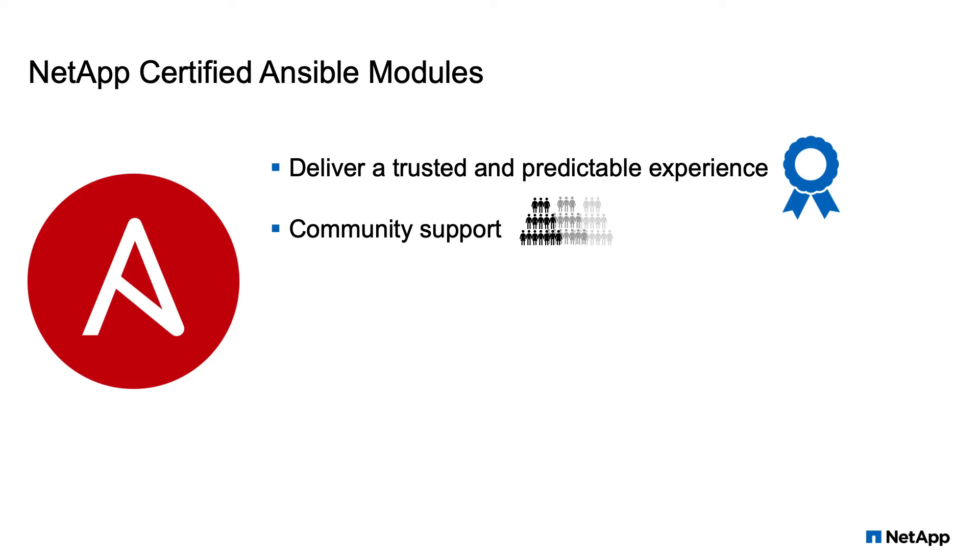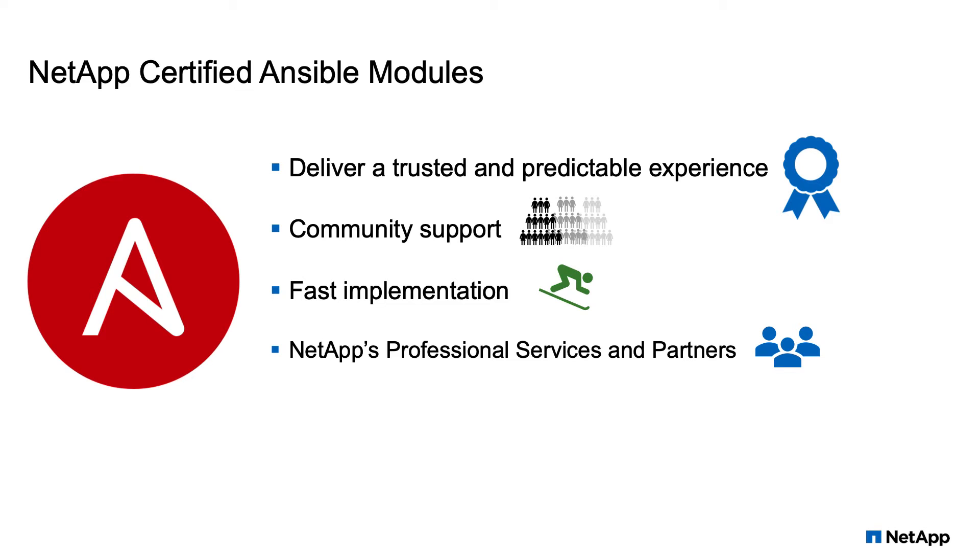Using NetApp certified Ansible modules, we're seeing customers go from zero to automation in as little as a few hours. We also have NetApp skilled professional services and partners ready to help.